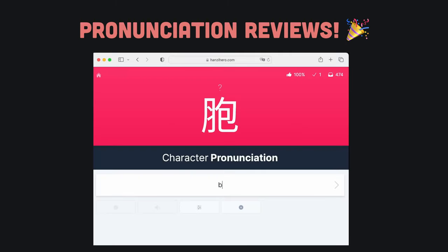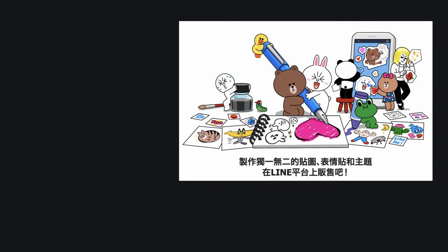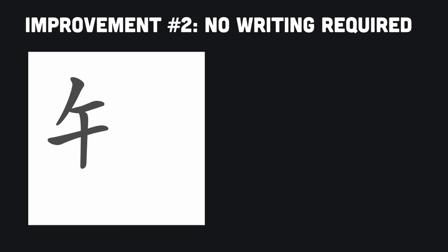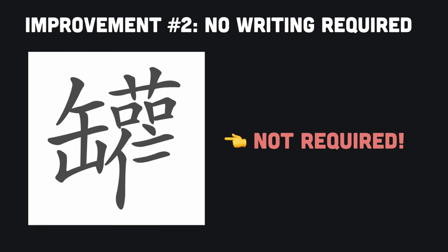Additionally, our built-in review system will test you on the character pronunciation you learn, ensuring that you remember it. This way, when you come across a character in Chinese media or real life, you will be able to actually read it aloud correctly. Hanzi Hero requires no character writing knowledge to use.